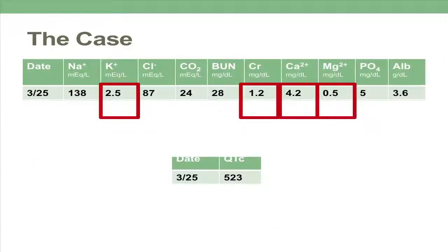Her initial labs in the emergency room were significant for a low potassium, creatinine 1.2, very low calcium of 4.2, and a magnesium of 0.5. Her albumin was 3.6. After obtaining labs from the outside hospital, we see that a week and a half ago she had low-normal potassium, normal renal function, low-normal calcium, and low magnesium. Also, her EKG showed a QTc of 523.